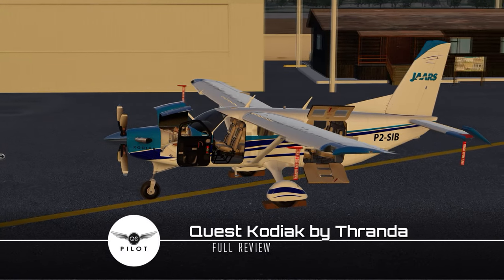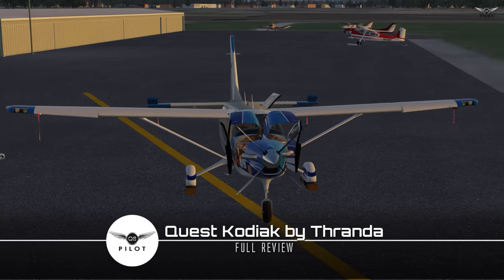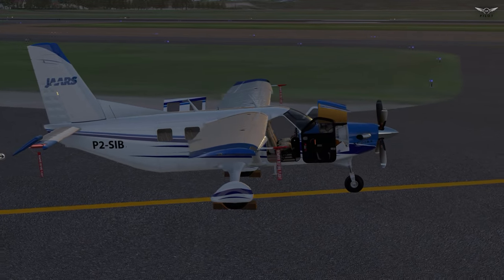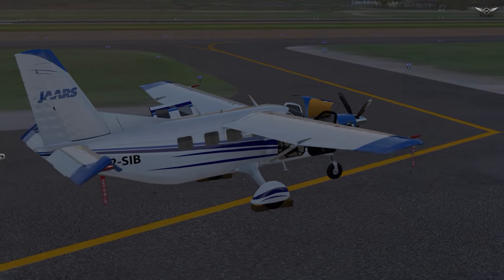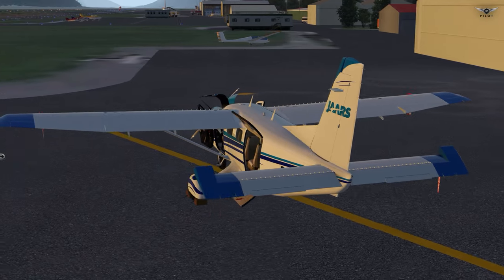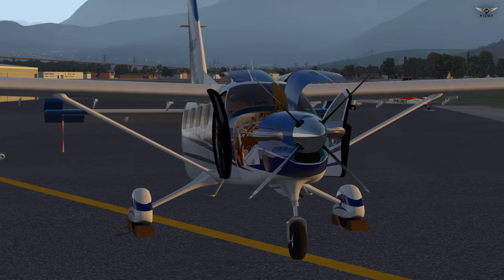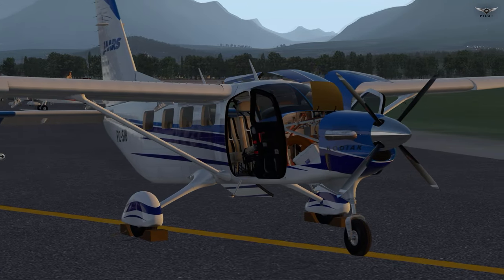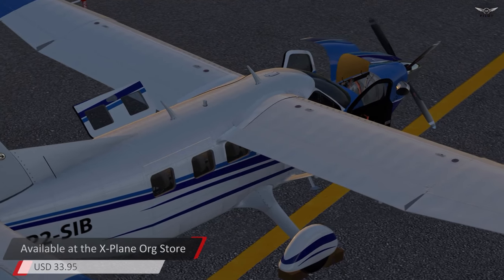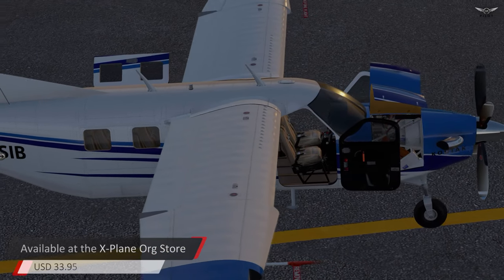Hello there, guys, and welcome to this X-Plane 11 video. Some time back, I did a complete review of the Quest Kodiak by Thranda. Since then, the aircraft has received numerous upgrades. In fact, the aircraft has been revamped to work beautifully now in X-Plane 11. The textures have been completely reworked, and the aircraft now utilizes X-Plane 11's PBR technology. Many new features and immersions have been introduced into the Quest Kodiak, which warrants another complete review of this beautiful aircraft.